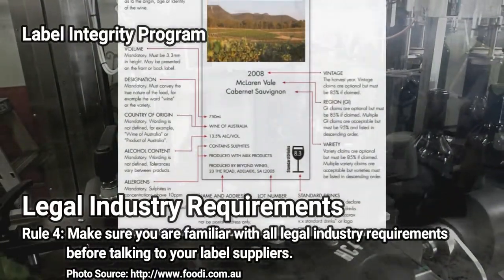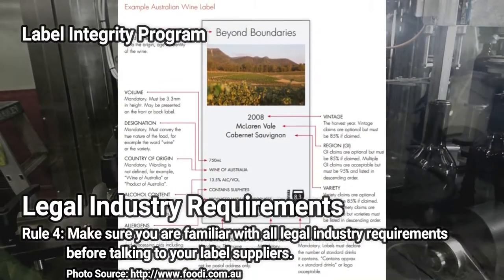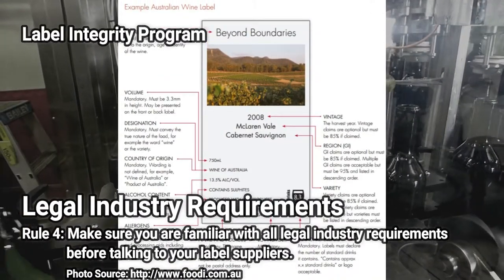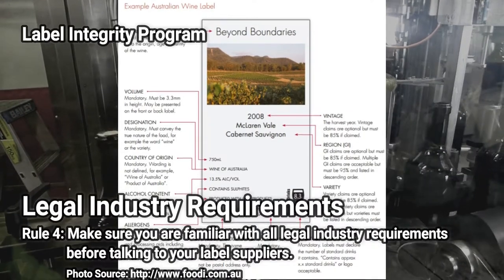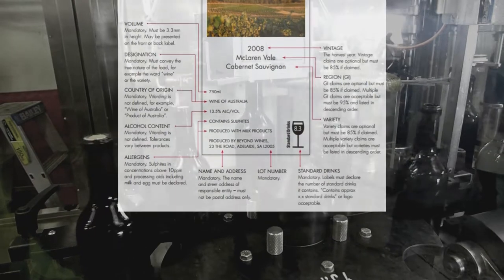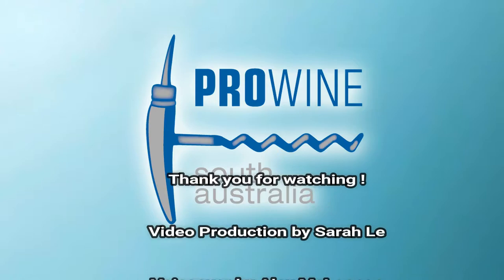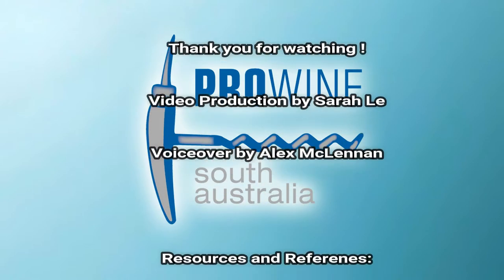There are also a number of legal industry requirements that you need to be aware of before you start talking to your label suppliers. ProWine suggests you visit sizemeup.com.au for more information, and we always welcome our customers to ask questions if they are not sure about their designs. Thank you for watching this video and we hope this will give you some insights for your next product design.